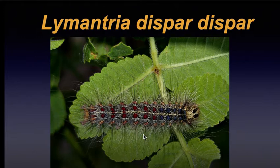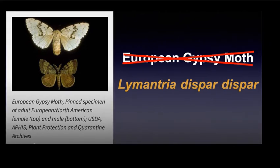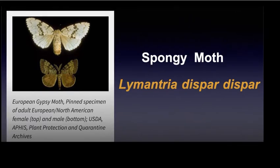Here's the actual culprit — the caterpillar that does all the chewing and eating of our leaves. It's actually kind of patriotic: it's got red, white, and blue — a pretty caterpillar, but it causes lots of damage. The common name given years ago was the European gypsy moth. As the name implies, it originated in Europe and Asia and is indeed invasive. Last summer, a name change was proposed by the Entomological Society of America.